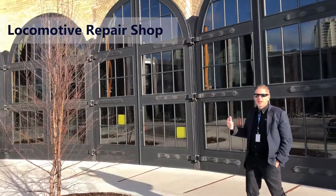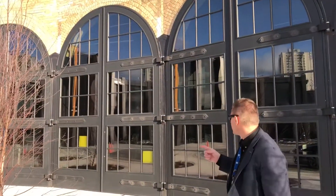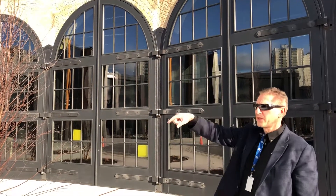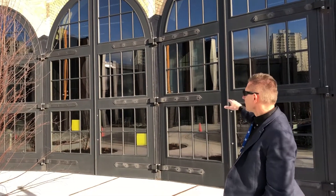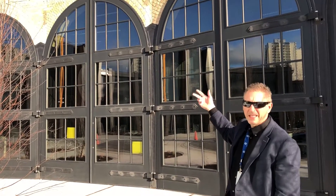This is the London Roundhouse — an old railroad locomotive repair shop. You can see these doors; this is where they would put locomotives in for repairs. They'd be out on a turntable, and they'd push them in backwards and close the big doors to fix the locomotives.